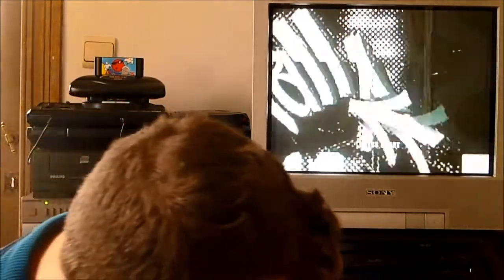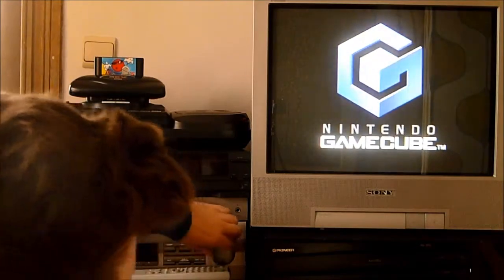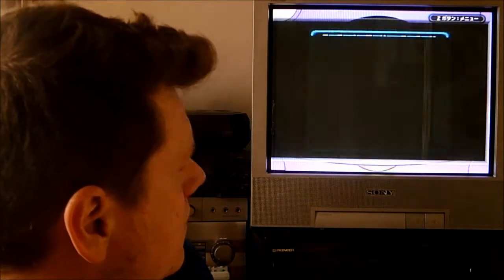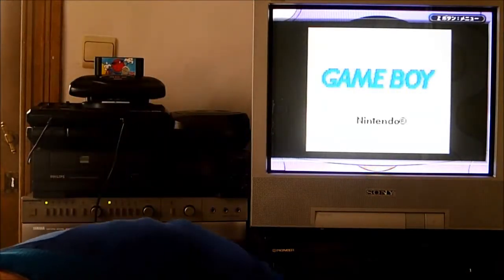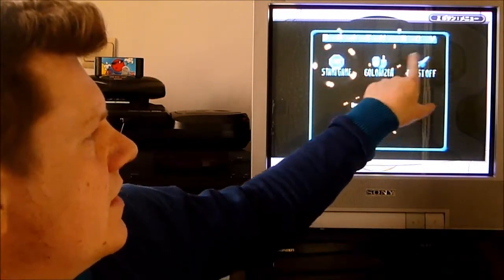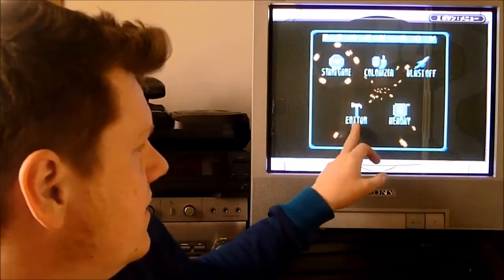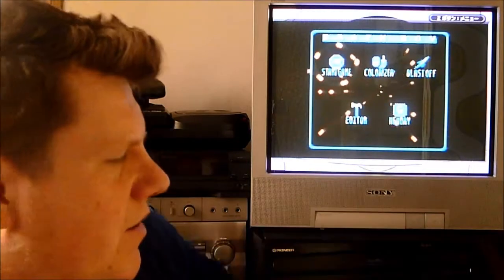I'll demonstrate it on my Nintendo GameCube with Game Boy Player. It looks pretty bad, but here you can see you can start the game, use a colorizer — though these two options only work on the real Game Boy Color, not on the Game Boy Player. There is also an editor to edit Pokemon games, and here is the option to copy to the memory of your Brain Boy.